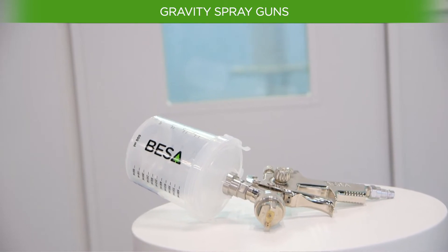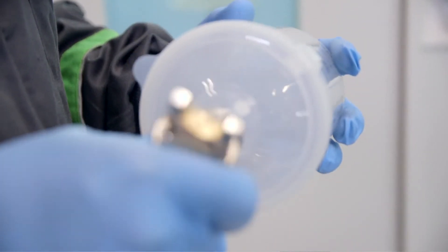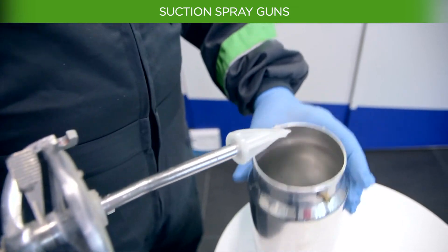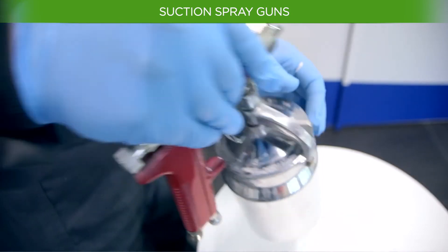We differentiate between gravity, suction, and pressure operated spray guns. Gravity spray guns are distinguished by having a tank on the top where the paint is located. The paint is absorbed by the venturi effect and is also aided by gravity. It is the most used type of spray gun due to its better use of the product. Suction spray guns incorporate a tank at the bottom of the gun, so the paint is absorbed through the venturi effect working exclusively by suction. This type of gun is becoming increasingly obsolete in favour of gravity guns.